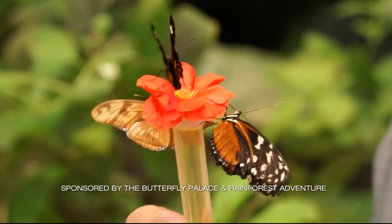Look at this. You want one of these? This is not decoration — these are real butterflies. I'm with Rusty and we're at the Butterfly Palace in Branson. Good to see you. It's good to see you too, Tom.